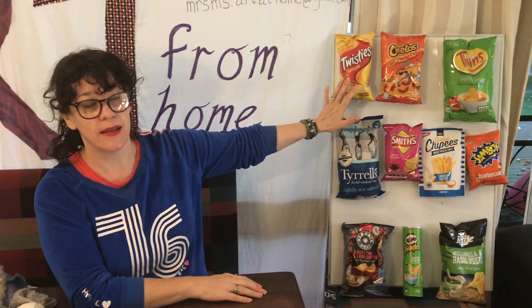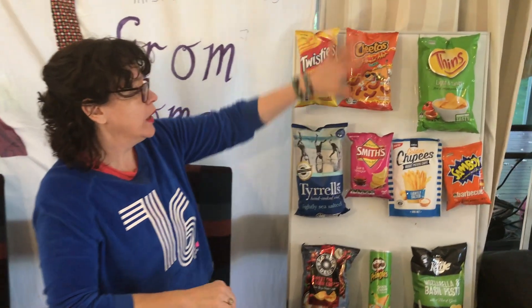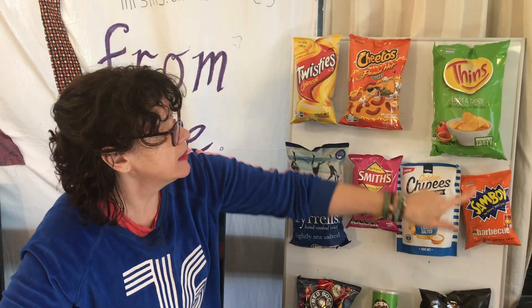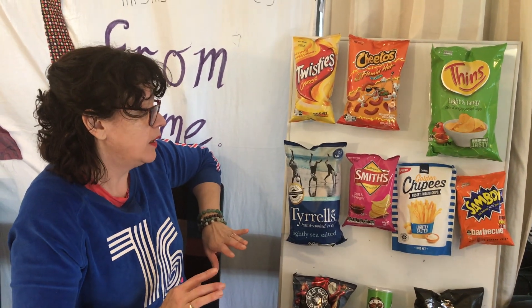Thank you to those who sent me their logo designs last week - we were working on our company name and logo. Looking at chips: I had to buy most of these again because my family ate them last week, but that's okay. We looked at the Fins, the Sandboy, the Smiths, Twisties, and I bought a few new ones this week.